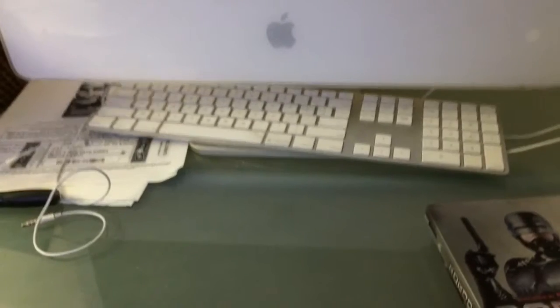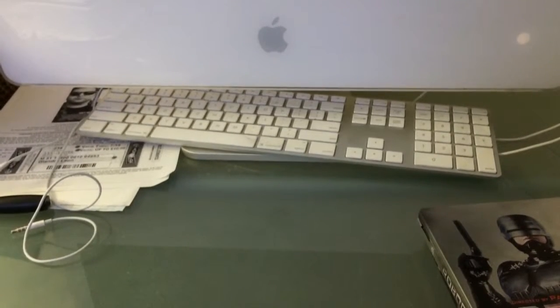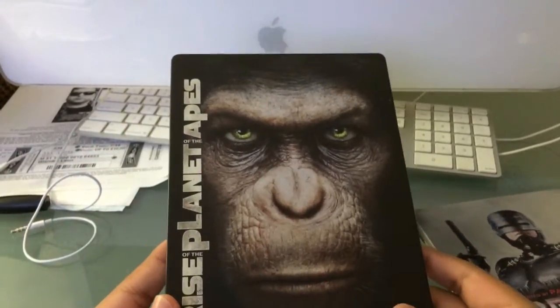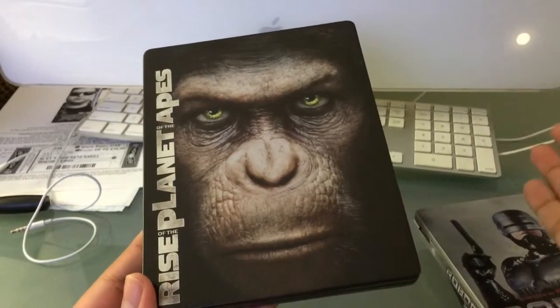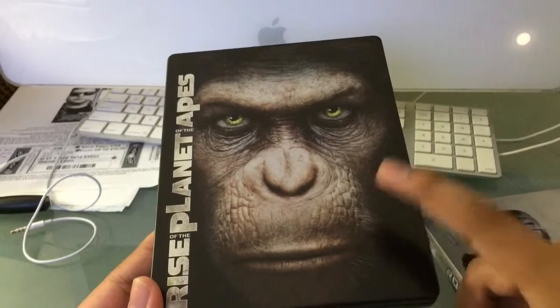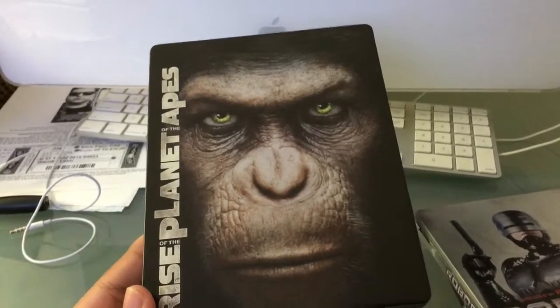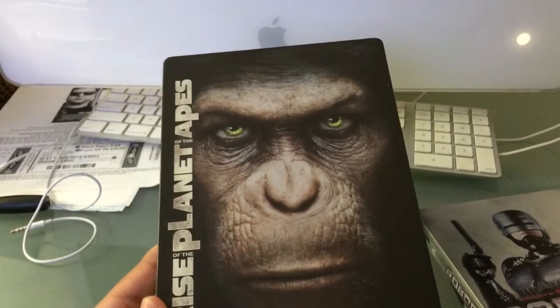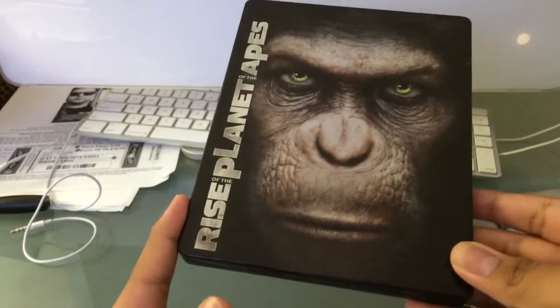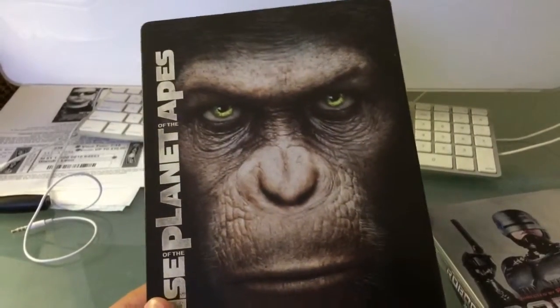I went to the five dollar section and checked out some of those five dollar titles, and I noticed a title that Target has as a metal pack. So I went to Target to get Rise of the Planet of the Apes. Here's a trick — nothing illegal, you're not stealing anything. Since this was five bucks at Best Buy, I just went to my phone, showed the website link to Rise of the Planet of the Apes which is five dollars, and they just price matched. So I got this for five bucks — that's a good trick.